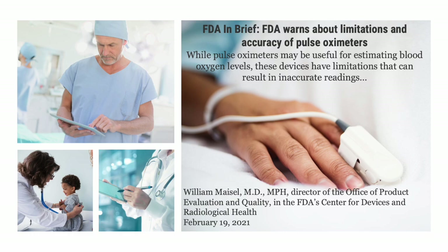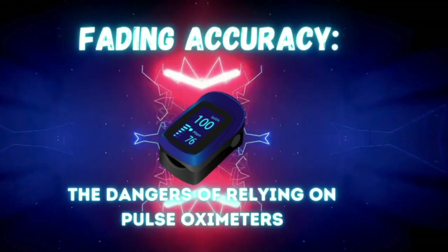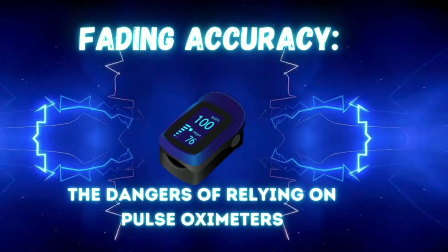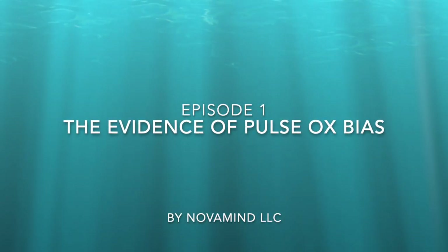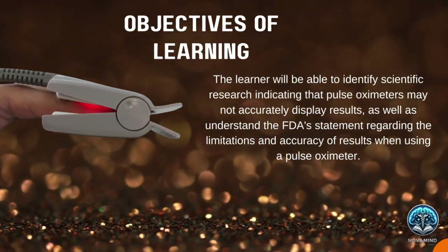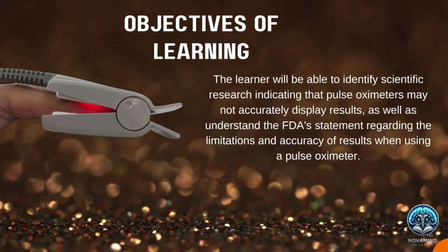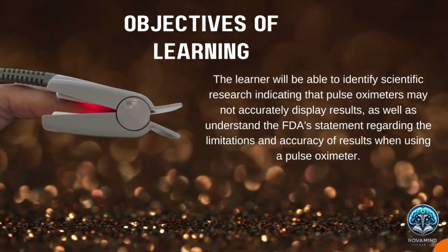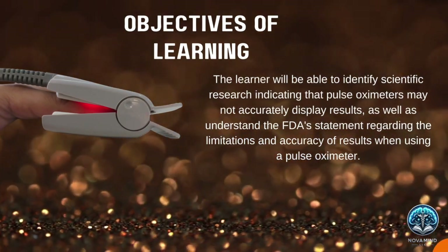Join us on a journey as we dive deep into the pulse oximetry paradox. We will unveil the untold stories, challenge the status quo, and explore the groundbreaking innovations reshaping the future of healthcare. Join us at Novamind as we present the highest level of evidence in this three-part series on the bias of pulse oximeter measurements and the dangers patients face when healthcare professionals rely on it. This is Episode 1: The Evidence of the Pulse Ox Bias. The learning objectives are: the learner will be able to identify scientific research indicating that pulse oximeters may not accurately display results, and understand the FDA's statement regarding the limitations and accuracy of pulse oximeter results.